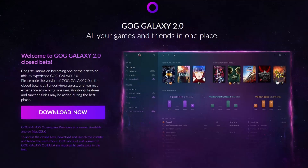Just this morning in my email inbox, I received my invitation to GOG Galaxy 2.0 Closed Beta. Let's take a quick look at it right now.